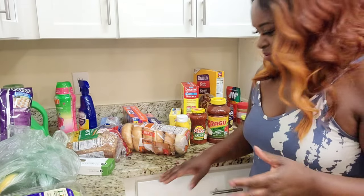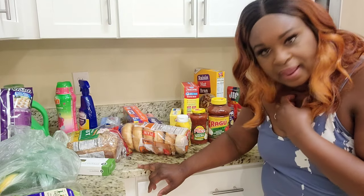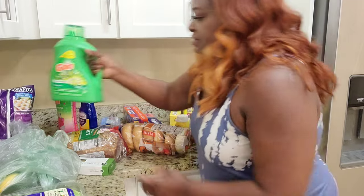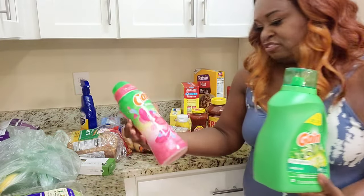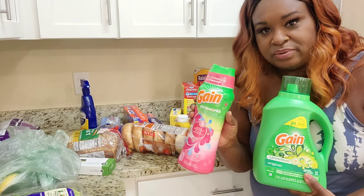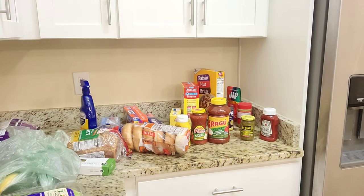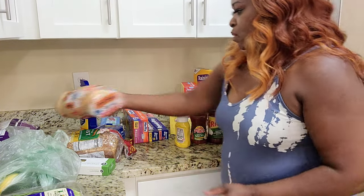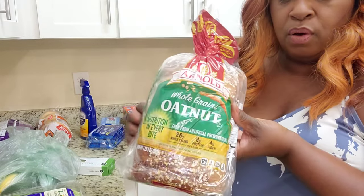This is just some of the stuff I got. I wound up spending about $291. I did get some laundry detergent. Do you guys use these odor beads? I love these things — I can't do laundry without them now. I got some bagels for the morning. I got this bread — some oat whole grain bread. I've never tried it before, but I love oat bread. I got mustard and a little ketchup.